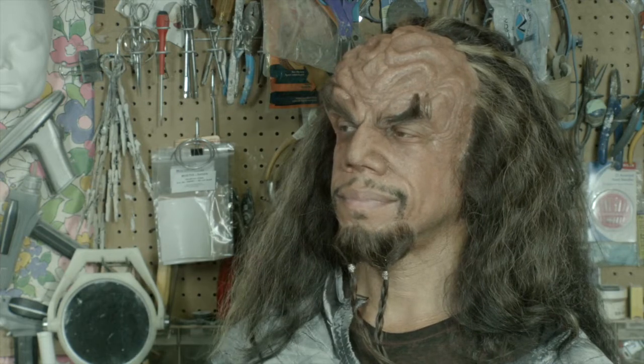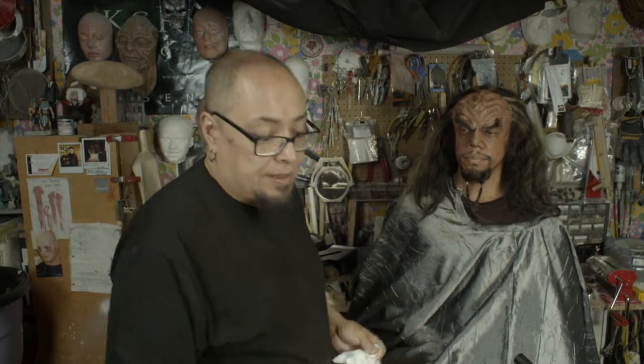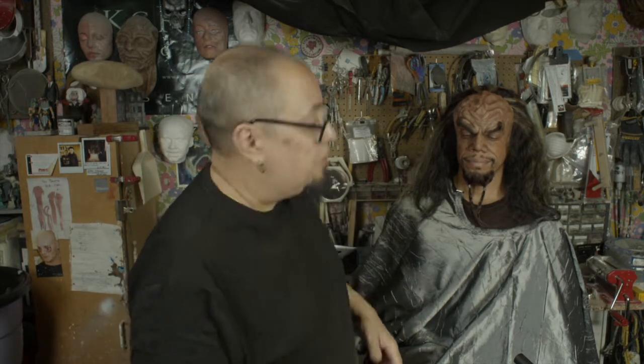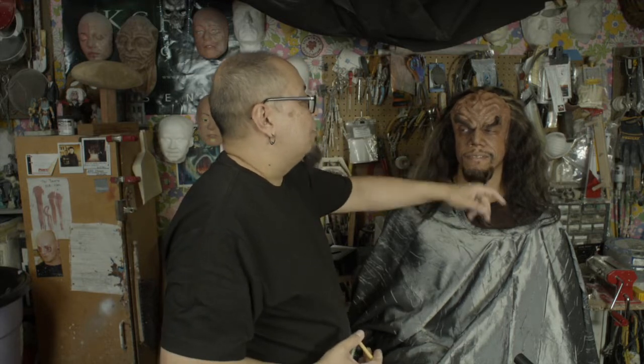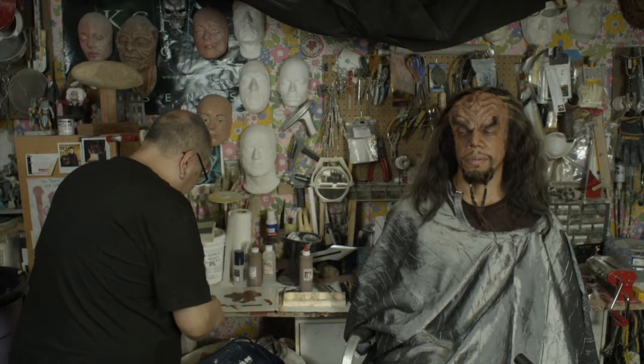I wanted to mention Friends Beauty Supply and FX Warehouse for taking orders online and shipping them out — we have makeup, solvent, remover, and prosthetics. You've got to give a shout out to the people who made this happen. Not just anyone — you need an Emmy award winner with the stories and the skills to match.